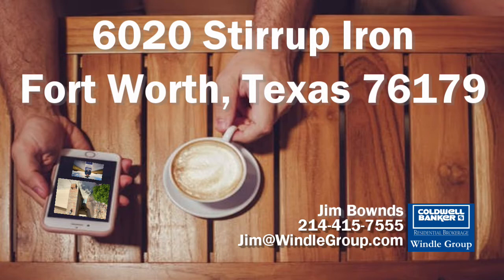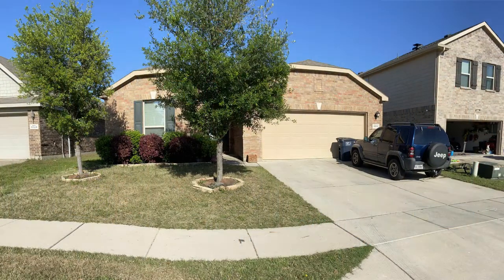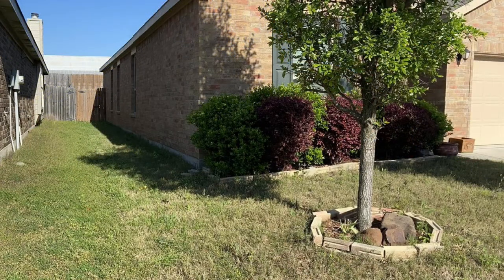Hi y'all, Jim Bounce from Coldwell Banker Realty, The Wendell Group. Welcome to 6020 Stirrup Iron Drive, Fort Worth, Texas, in Remington Point, where you can get small town feel with big city living.